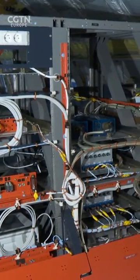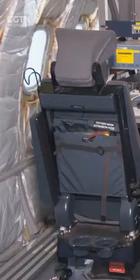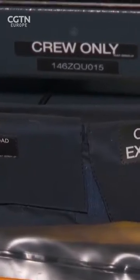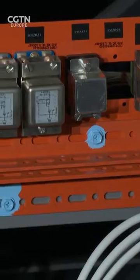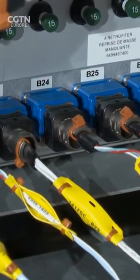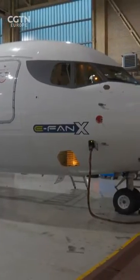Situated behind the cockpit, what we have here is a flight test engineer station. This is where flight test engineers from Airbus will sit during flight testing of the EFAN X, gathering all the data and parameters associated with the performance and systems performance of the aircraft, as well as data from all the hybrid electric systems on board. It's this data that's going to be really key for our learning — to understand how to design new aircraft of the future and how to control these systems in a safe and reliable way.